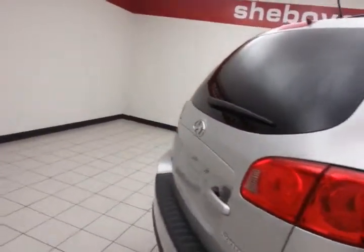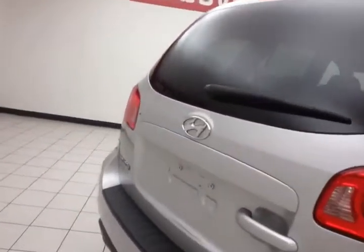There's a rear wiper, washer, and defrost for excellent visibility. There's also lots of storage space in the rear with additional under-floor storage.